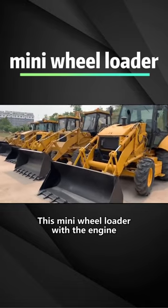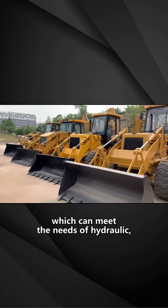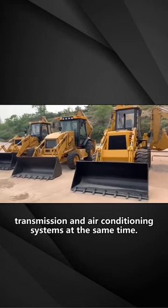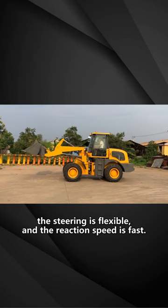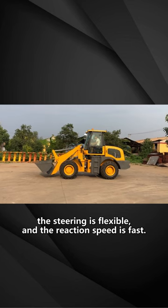This mini wheel loader engine has high power and large torque reserve, which can meet the needs of hydraulic transmission and air conditioning systems at the same time. The turning radius is small, the steering is flexible, and the reaction speed is fast.